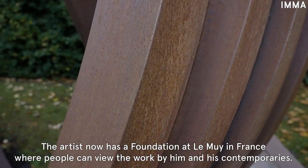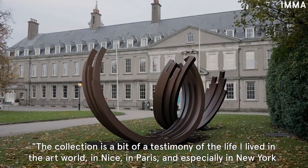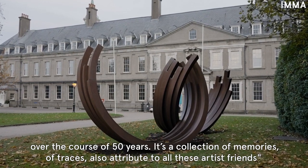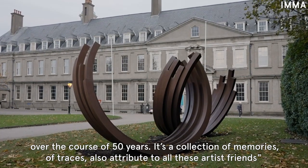The artist now has a foundation at Le Moy in France where people can view work by him and his contemporaries. 'The collection is a bit of a testimony of the life I lived in the art world, in Nice, in Paris and especially in New York over the course of 50 years. It's a collection of memories, of traces, also a tribute to all these artist friends.'